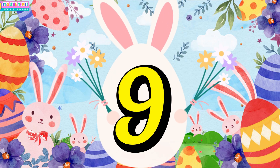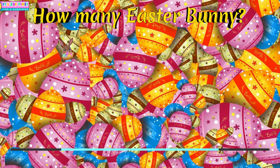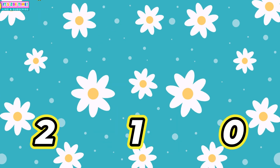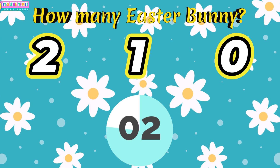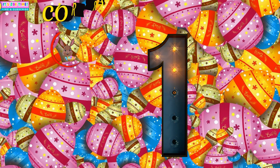Question number nine. How many Easter Buddies? One!